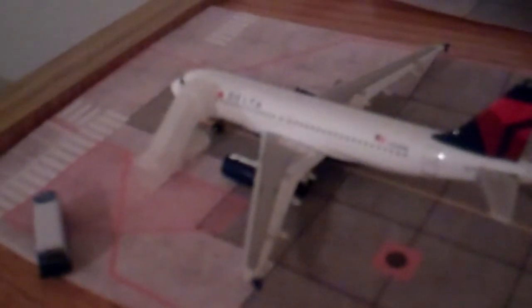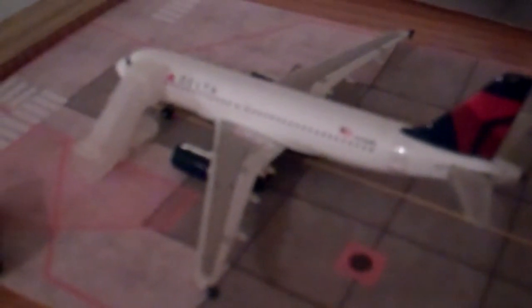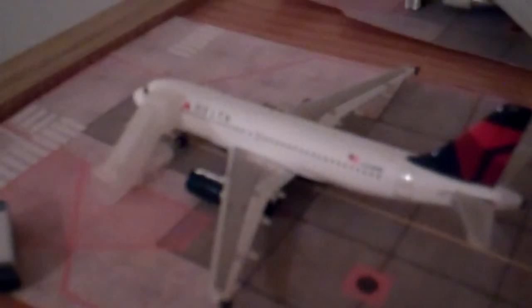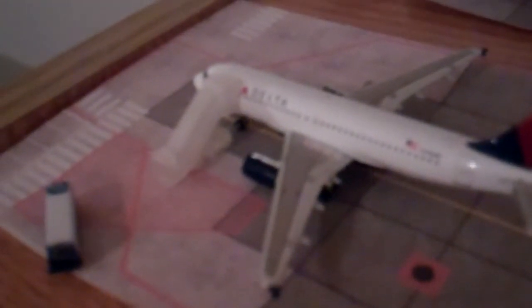Another charter aircraft — this new model Delta A319 is loading up the Denver Nuggets for an NBA charter to San Francisco to play the Golden State Warriors. They do charter these A319s, as do a lot of other NBA teams.